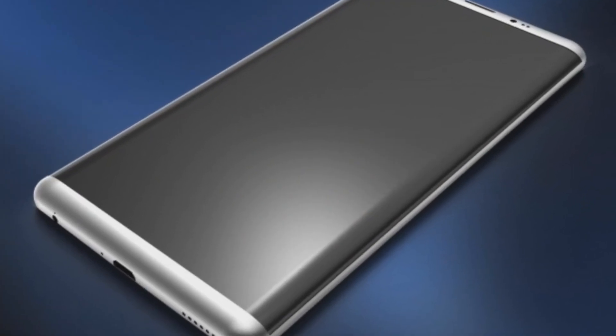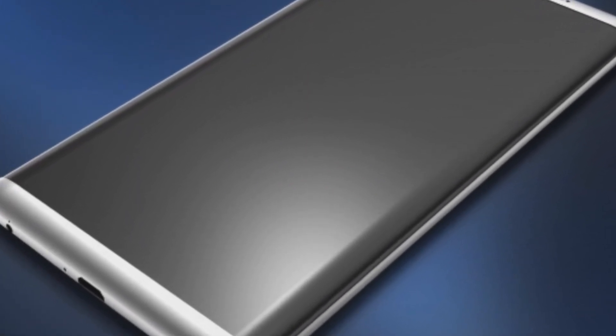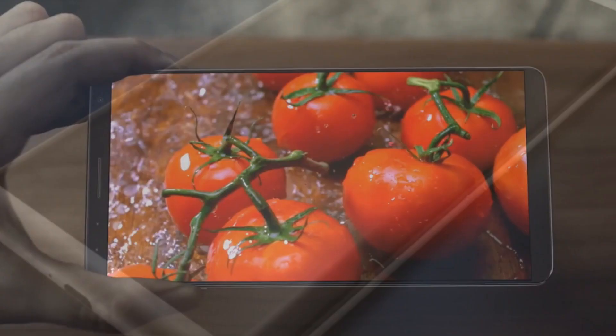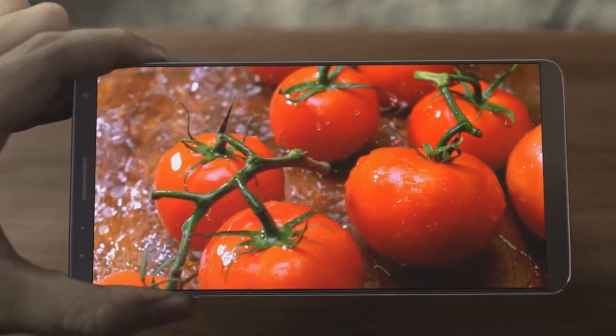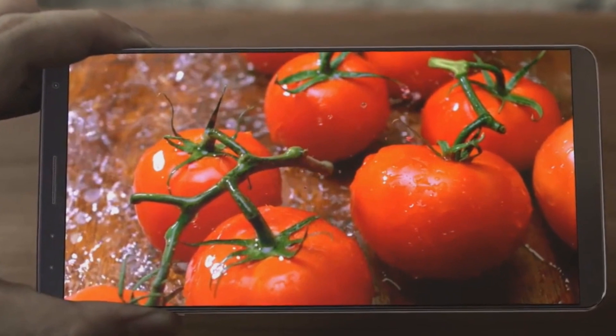The optical fingerprint scanner might instead be featured with the granddaddy of them all, the Galaxy Note 8. Far from the crazy display and huge design change, there will be a unique feature of the Galaxy S8 that most probably will not be seen on other phones this year.